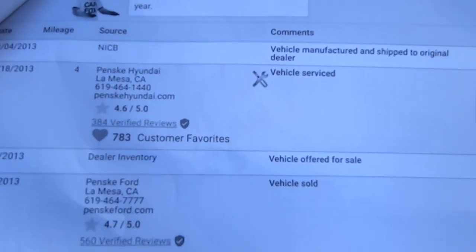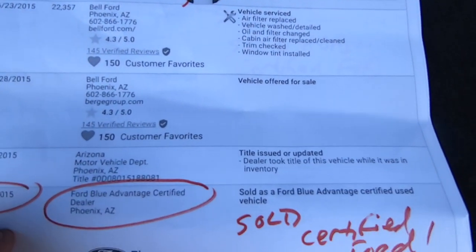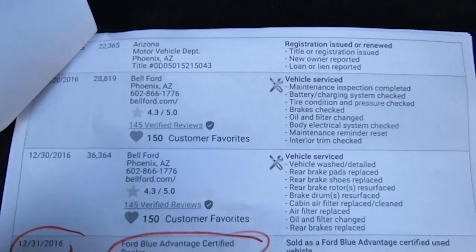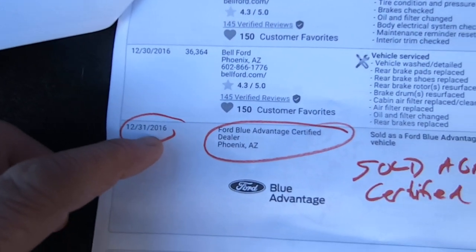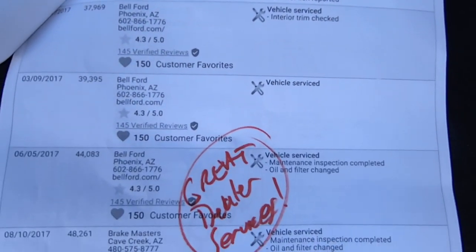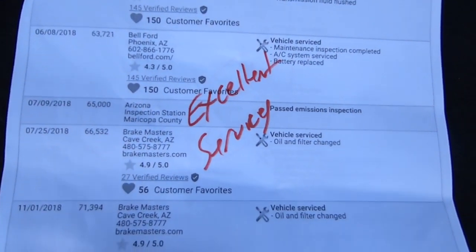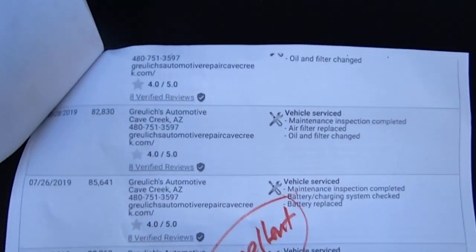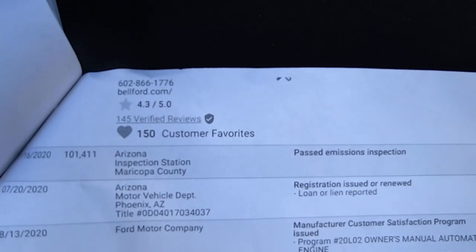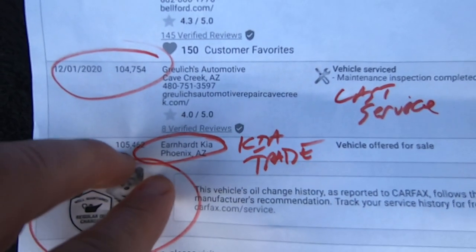Looks like it was born in La Mesa, California — Chula Vista — getting serviced regularly. So then we come up to our first certified date, 7-12-15, Blue Advantage certified — Ford certified it there. And then, looks like a year and a half, almost two years later, on New Year's Eve of 2016, they do it again. It stays in Belford, they're still servicing it, goes out of warranty and they're still taking good care of it. And they take it in on trade, 12-29 of 2020, to Earnhardt Kia in Phoenix.